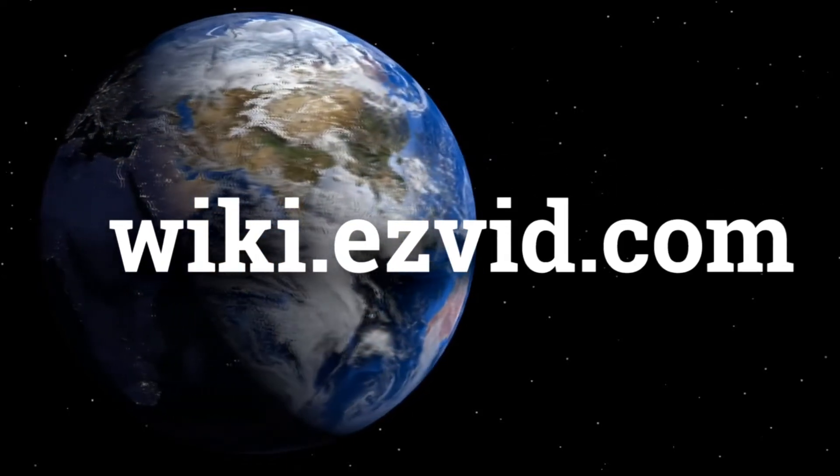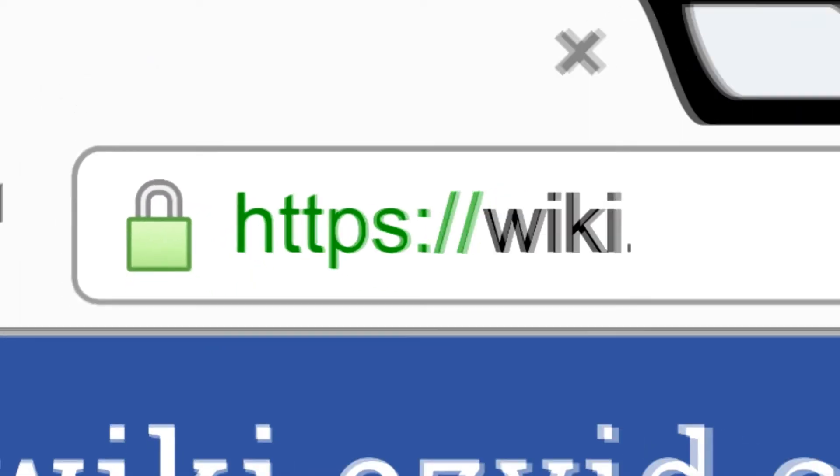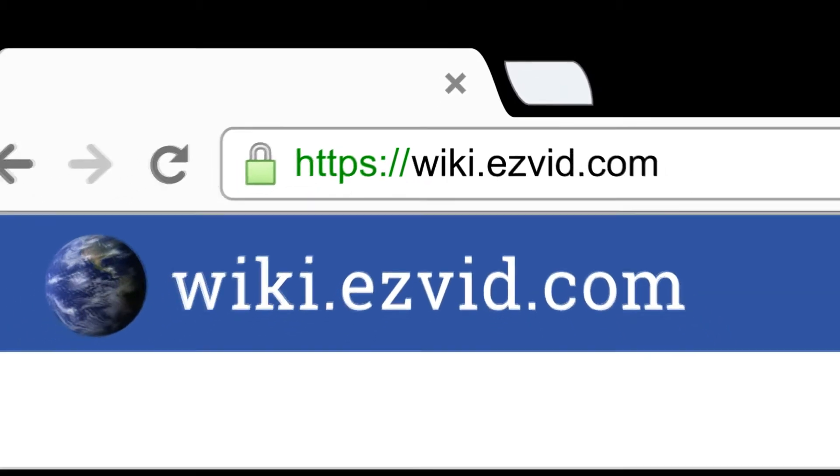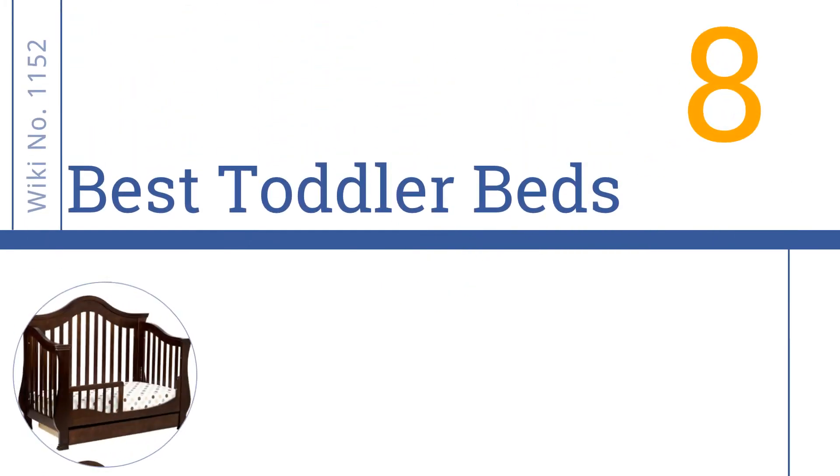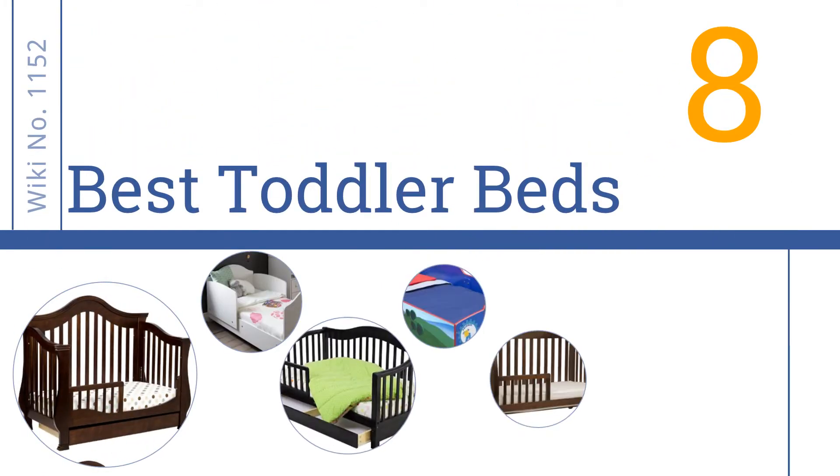wiki.easyvid.com. Search EasyVid Wiki before you decide. EasyVid presents the 8 Best Toddler Beds. Let's get started with the list.